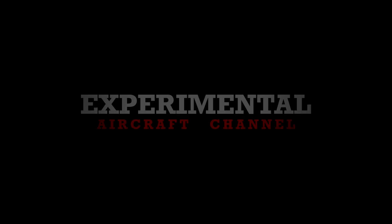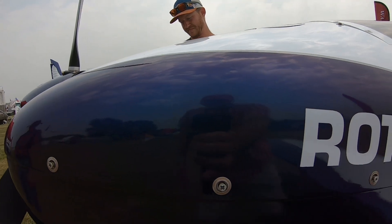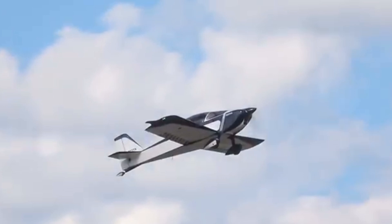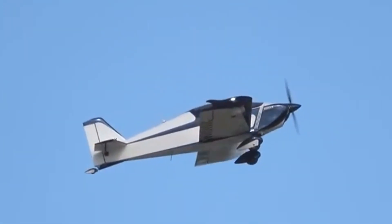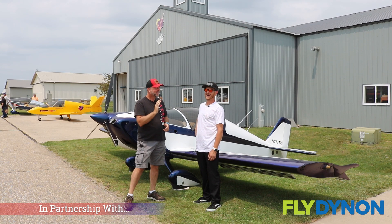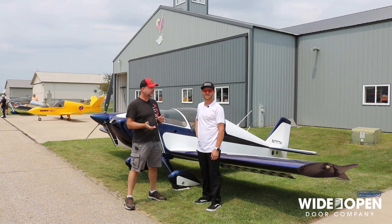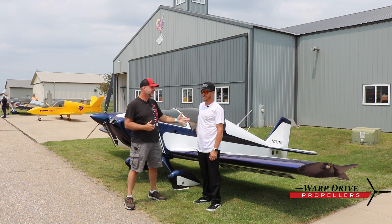So last time we ran into Casey was Oshkosh 2023, and we talked about this aircraft that has flown — now I think four times to Oshkosh. Well, since that last interview, Casey has decided to start his own business, with probably a little bit of a nudge from somebody, and provide some unique parts for the Sonics and specifically the Rotax. So Casey, introduce yourself again and your brand new company.